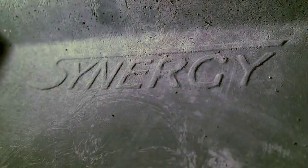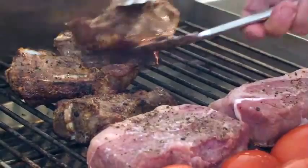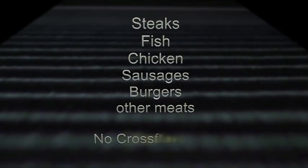Wouldn't you like to eliminate the health risk of oil cross-contamination from the grills in your business? Unique to the Synergy is the lack of flavor transference while grilling different foods simultaneously. So you can cook steaks, fish, chicken, sausages, burgers and other meats all at the same time without the high risk of cross-flavoring found on other char grills.